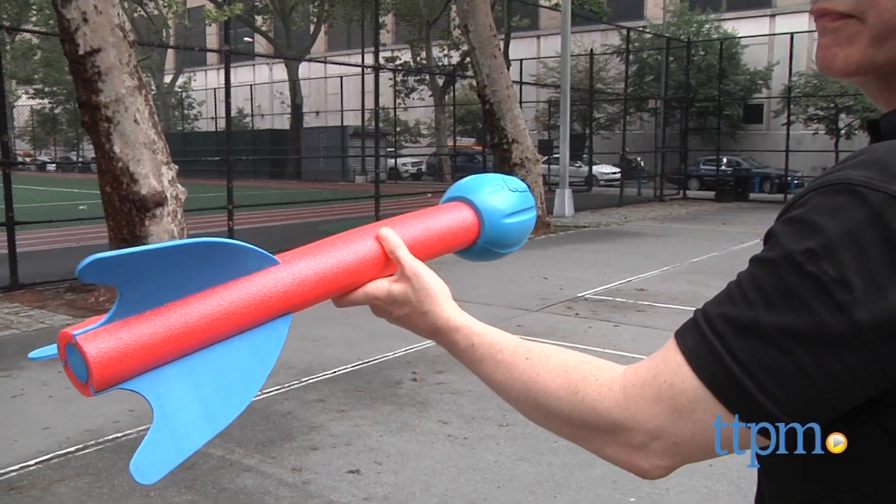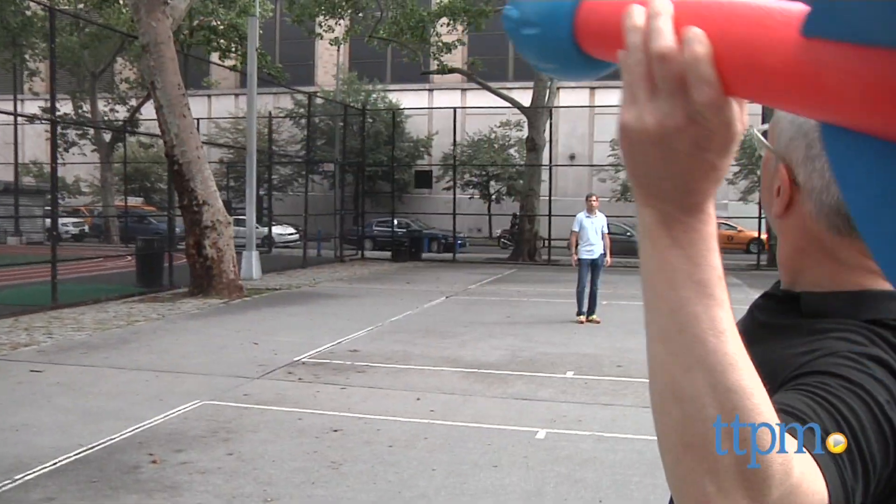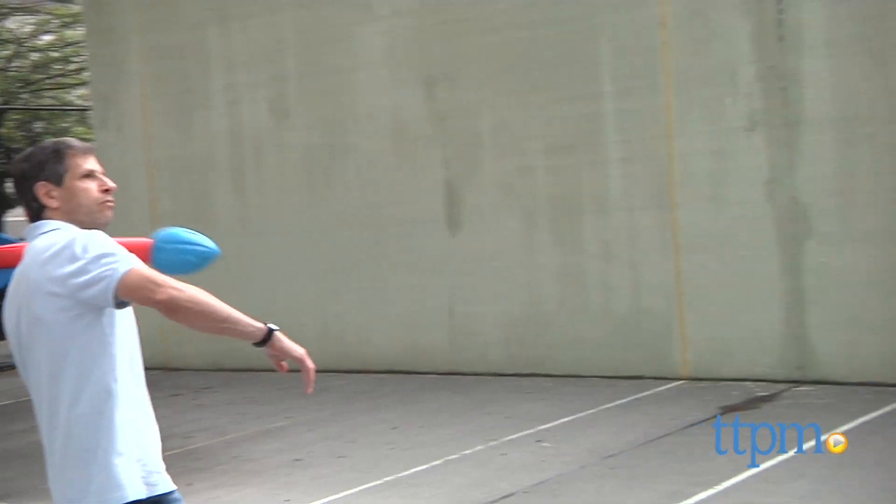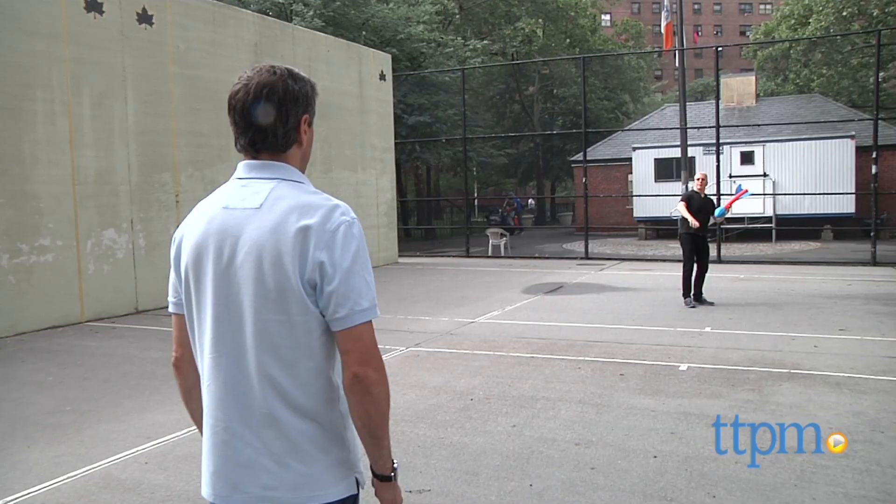The nicely balanced torpedo really flies when kids give it a toss. The company says that it will fly about 300 feet, but it would take a little bit more skill and perhaps strength than Jim and I have to achieve that.